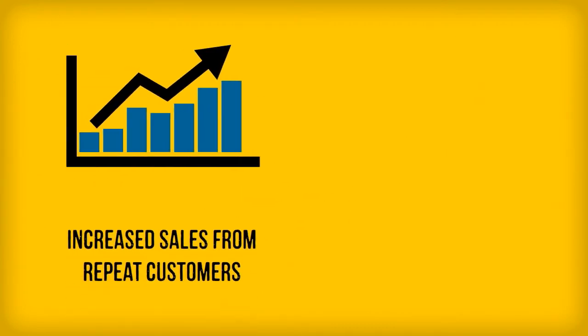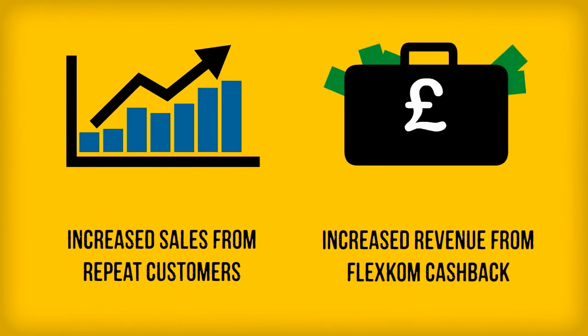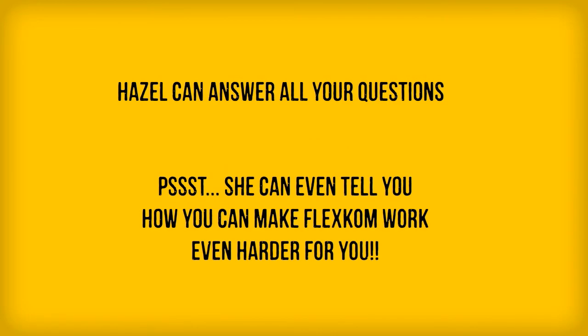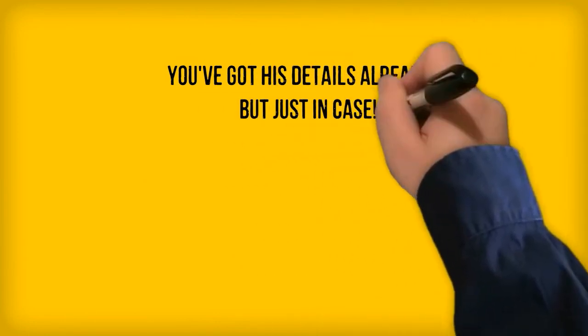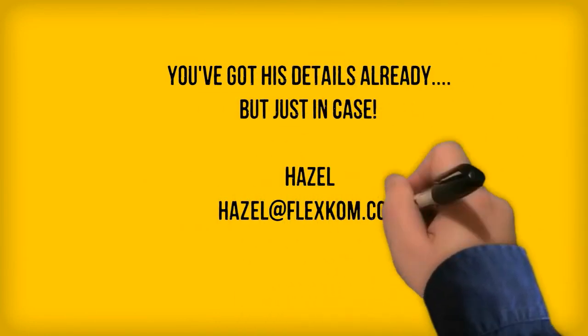So, you're building a loyal customer base by offering cash back, leading to increasing sales. Plus, you're getting a new source of income from FlexCom's store cash back scheme. Ask your FlexCom contact about other ways FlexCom can help your business. You already know who to talk to about joining FlexCom, but here's their details again, just in case.